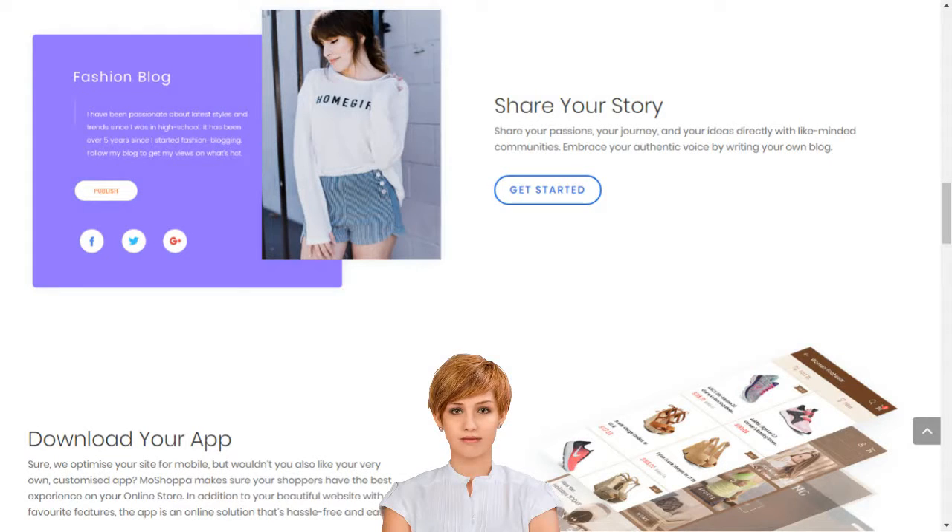Creating your own social e-commerce website with MoShopper is a simple 5-step process: Sign up. Select the subscription plan best suited for your business needs. Choose your domain name or provide one that you already own. Choose the products you want listed on your website. Select a template and you are good to go.